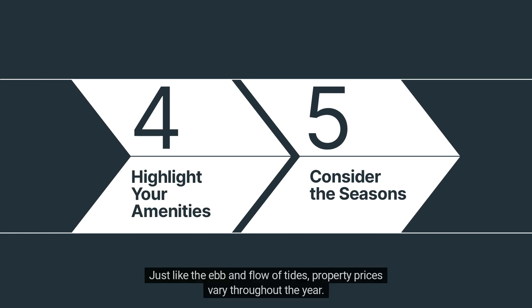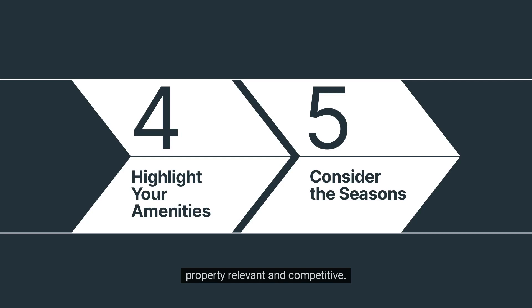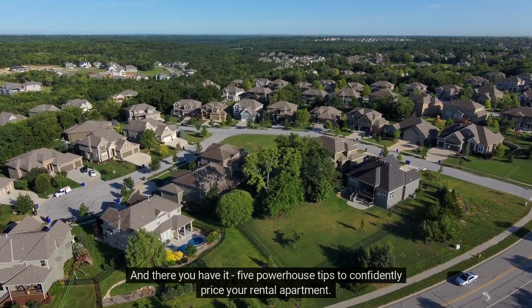Tip number five: consider the seasons. Just like the ebb and flow of tides, property prices vary throughout the year. Make sure you're aware of the seasonal demand in your area. Prices peak during prime moving season, but adjusting your strategy during the quieter months can keep your property relevant and competitive.